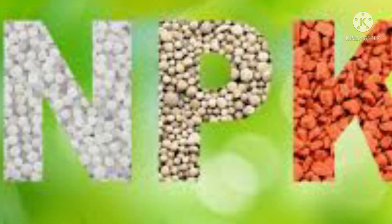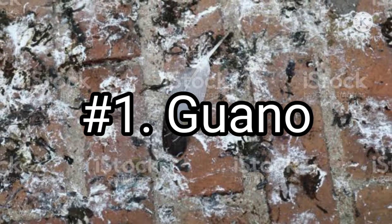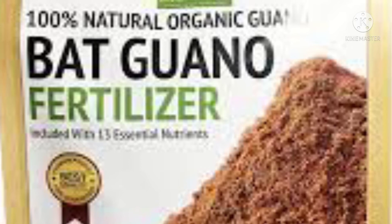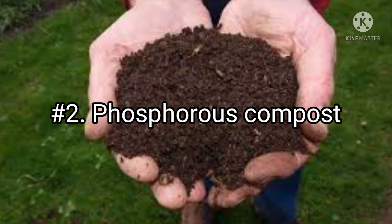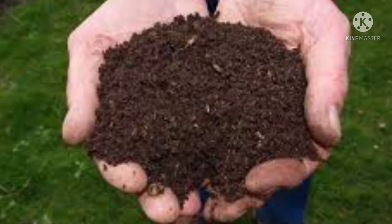Number one: guano — yes, bird poop. This was not a new practice; indigenous civilizations in South America used guano as a fertilizer over 2,000 years ago. Number two: phosphorus compost. Homemade compost rich in phosphorus can be made from banana peels, crab waste, shrimp waste,